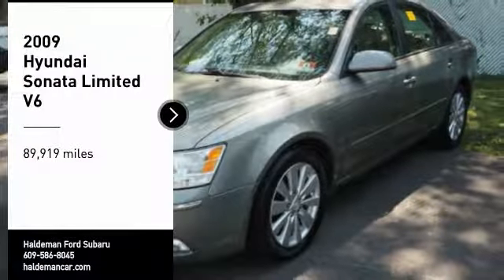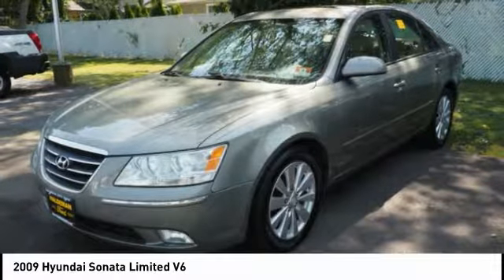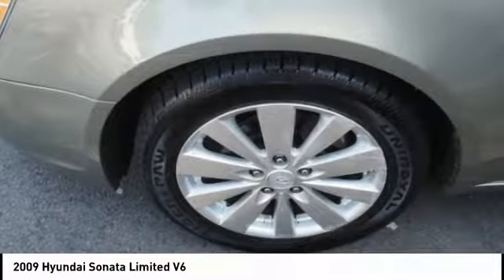Come test drive the 2009 Sonata. The Sonata has a long list of technologically advanced interior features and options that make driving safer, more convenient, and much more fun.